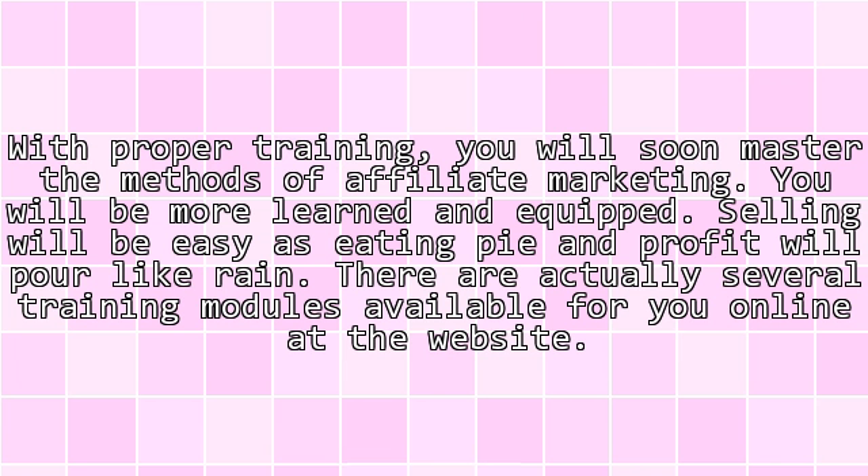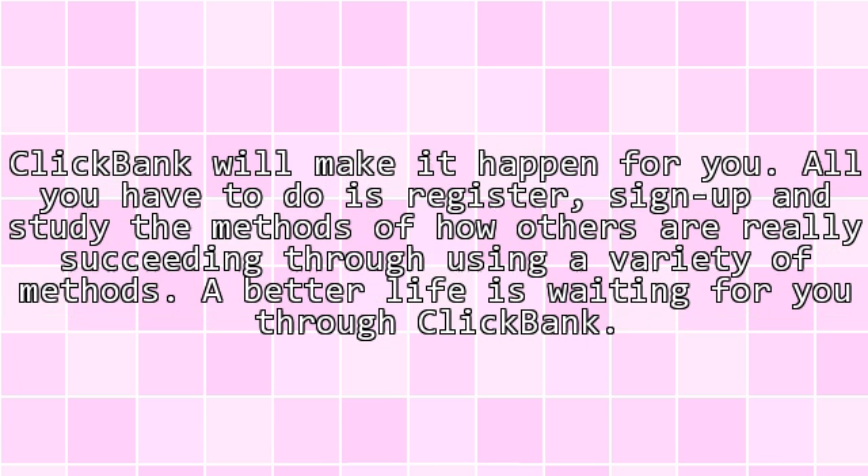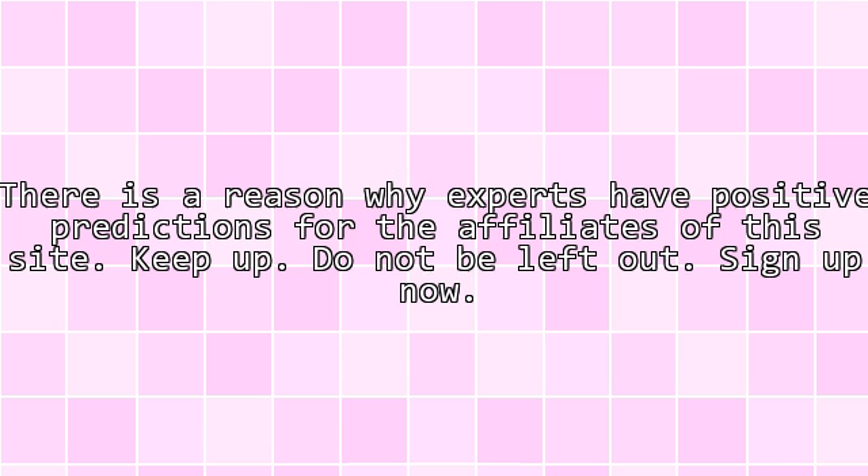With proper training, you will soon master the methods of affiliate marketing. You will be more learned and equipped. Selling will be easy as eating pie and profit will pour like rain. There are actually several training modules available for you online at the website. ClickBank will make it happen for you. All you have to do is register, sign up, and study the methods of how others are really succeeding through using a variety of methods.